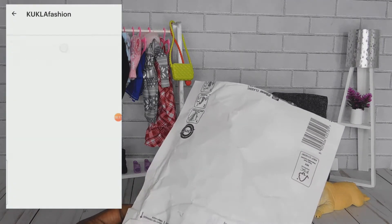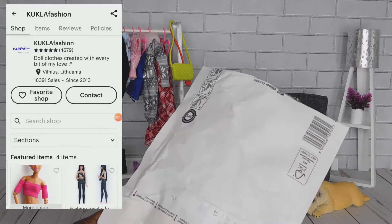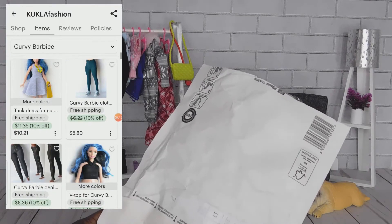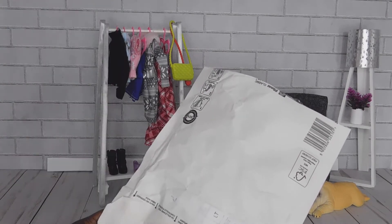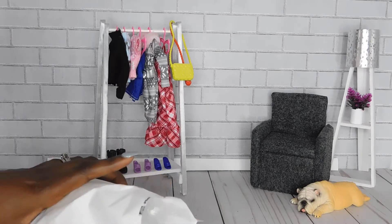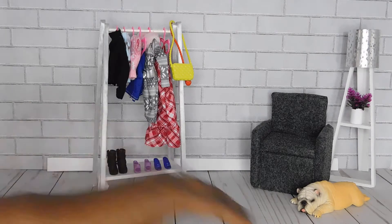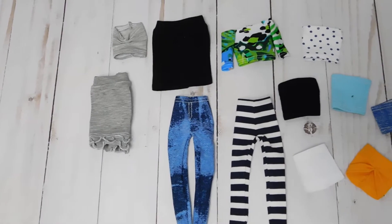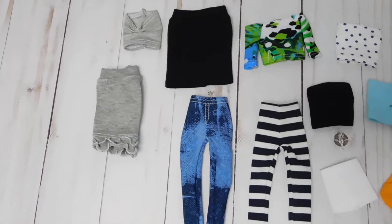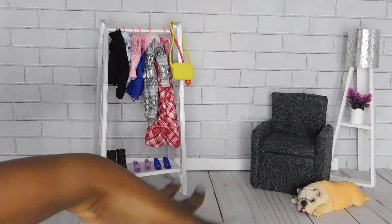I do want to say the shipping is going to take a while — it honestly took about two to three weeks to get to me. When you're ordering overseas, especially due to the whole COVID situation, things are going to take a little bit longer than usual, so it's not so much the seller's fault as it is shipping. Also, she sent a few pieces in for free!